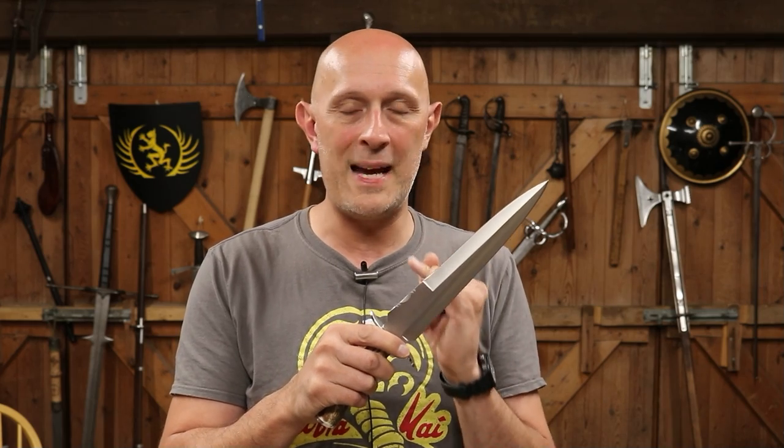Things with two edges designed to stab are designed to shear, cut, and part the material they are entering. Two edges are fundamentally there to assist penetration of whatever you're sticking it into. If your target is resistant to penetration — perhaps wearing thick winter clothing — having two edges is advantageous because a single edge might fail to penetrate. Something with two edges is more likely to penetrate to a fatal depth than something with one edge.